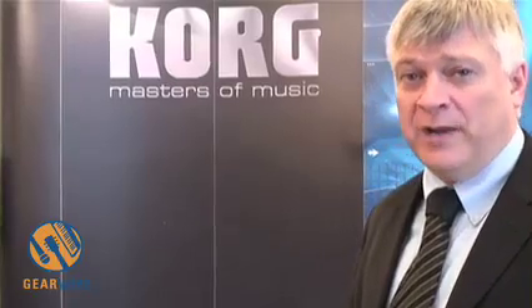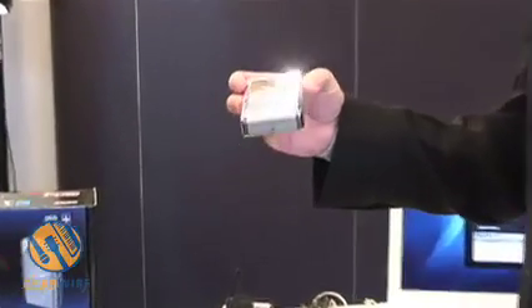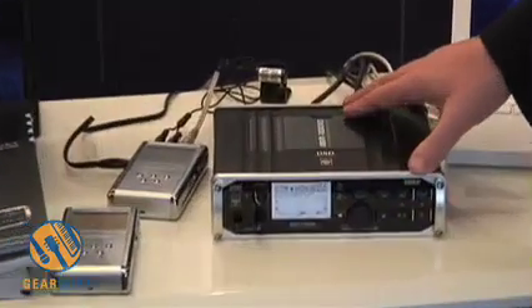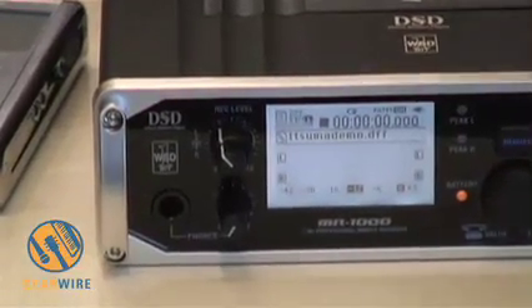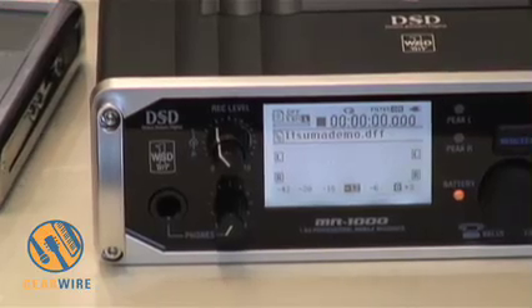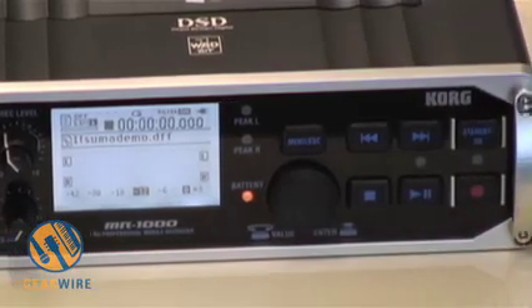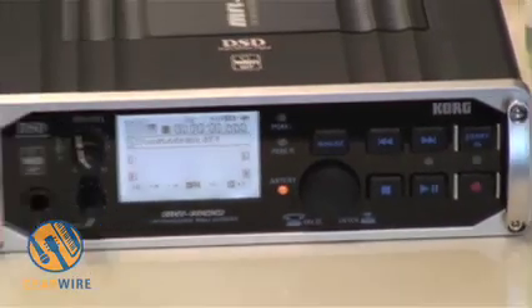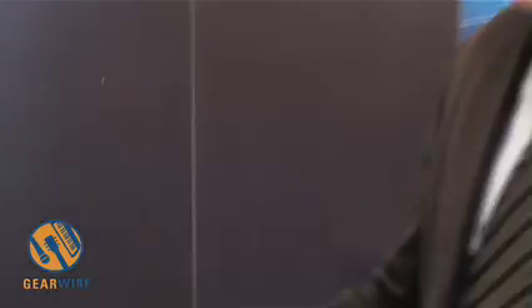The unique feature about these products is that they record in 1-bit format. The MR1 does 2.8 MHz, which is the standard for products like Sony's SACD, but this is the first recorder released that records at 5.6 MHz, which is the highest 1-bit resolution there is. These recorders capture every frequency from 0 DC offset to 100 kHz — no filters, no EQ, no change of the sound. What goes in is exactly what is stored.